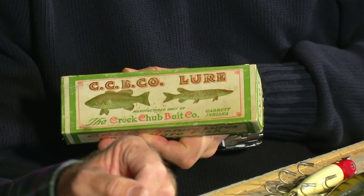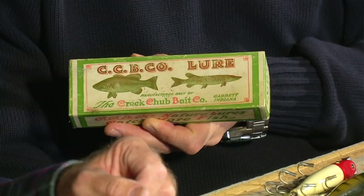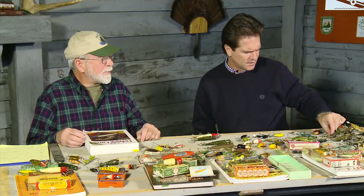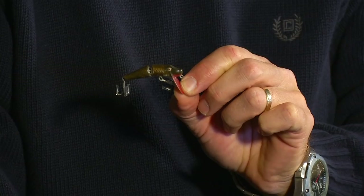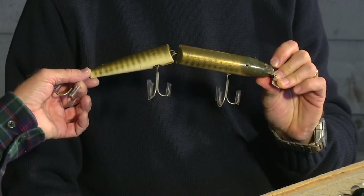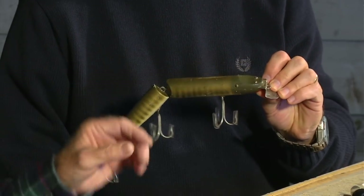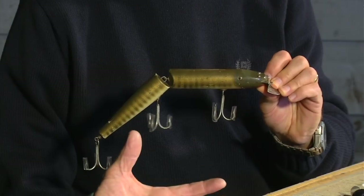You can buy just the boxes themselves, but generally they have a lure in them when found. Creek Chubb lures ranged from fly rod size all the way up to muskie size, all made in the same style. Most of the lures were turned by men, and women did the painting, resulting in a lot of nice paint jobs on these older lures. That took a lot of time to make.